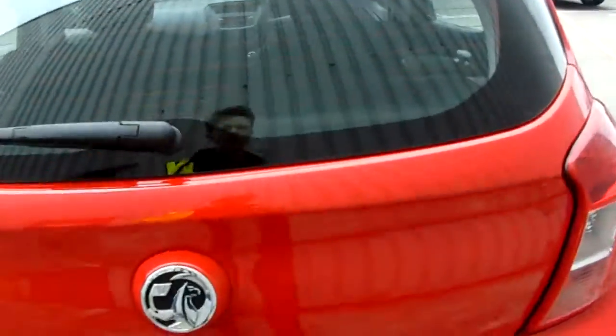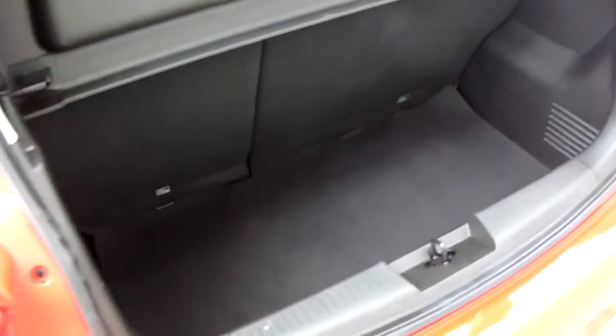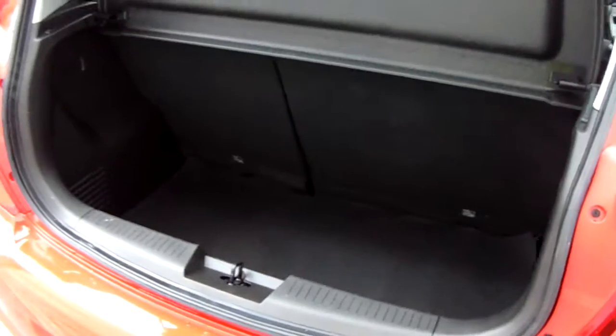If you've not seen the boot of a Viva before, it looks like this. It's actually probably more generous than you would at first think — you can fit at least a couple of suitcases in there. You also have the option of dropping those seats forward with a 60-40 split. Those down there are top tethers, which means when they are folded forward you're not sacrificing your ISOFIX in the back of the vehicle.